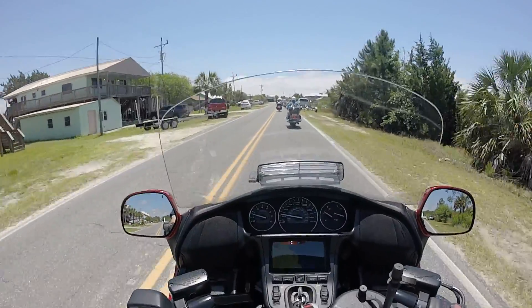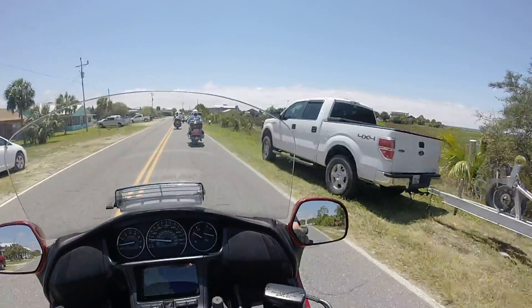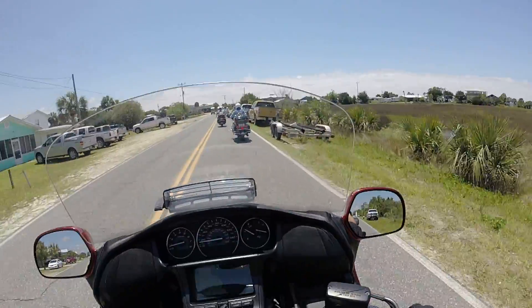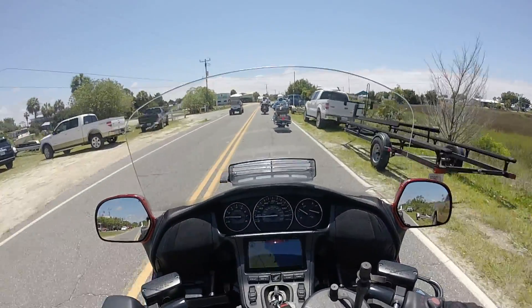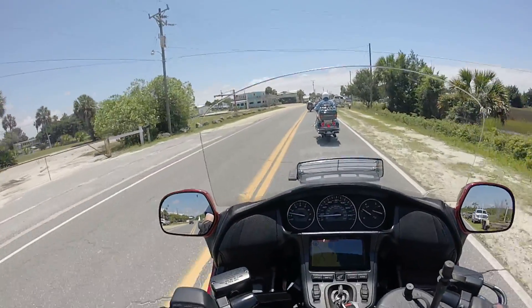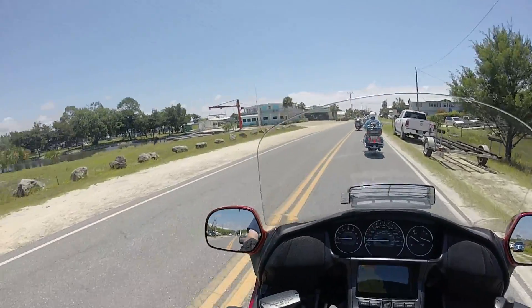It looks like they're going to widen this road, this old beach road here. The population grows and the road gets a little older, so they've got construction going on. I think they're going to widen the road — they're just getting started.